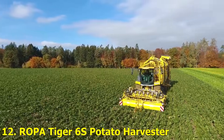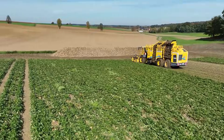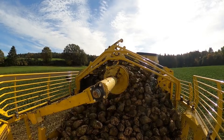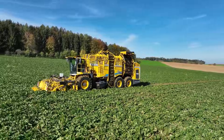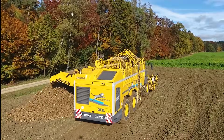Number 12: Ropa Tiger 6S Potato Harvester. If you thought harvesting potatoes was simple, think again. The Ropa Tiger 6S is a massive high-tech potato harvester with multiple cameras and sensors that ensure every potato is gently collected. It can harvest up to 1,000 tons per day, all while protecting the delicate tubers.